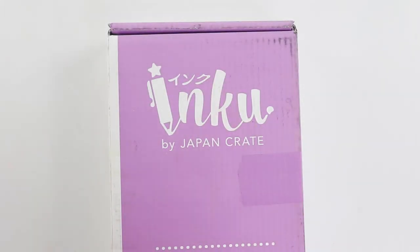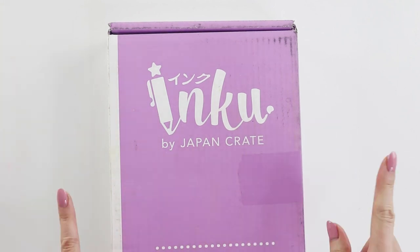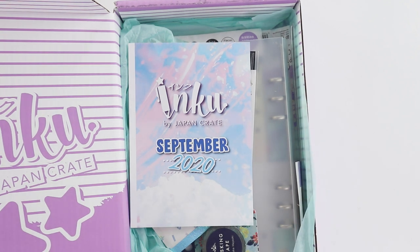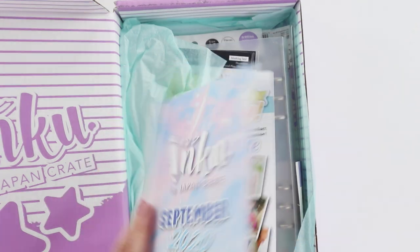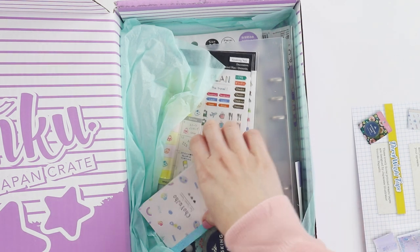Hey internet, welcome back to my channel! Today I have September's Inku unboxing video. You guys know that these boxes have been getting progressively better and better with each month, so let's get right into it. I'm putting this aside just so I can make sure I say the right things, but I mostly just go based on gut reaction anyways.